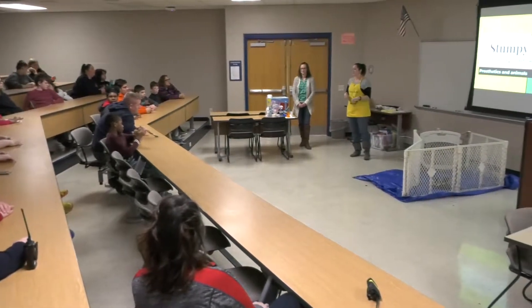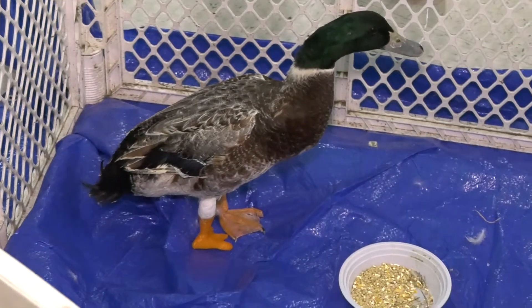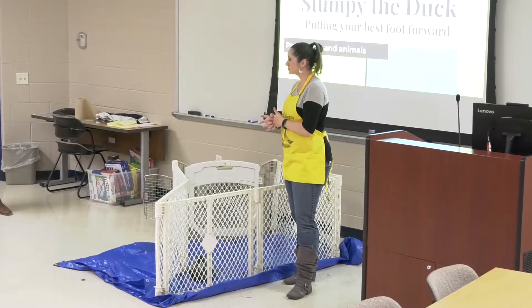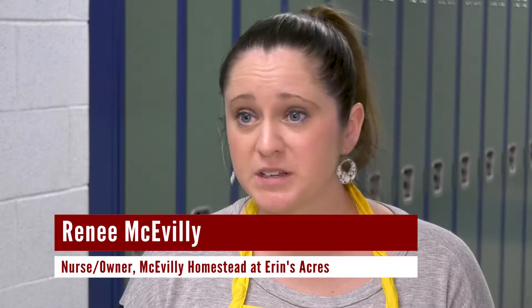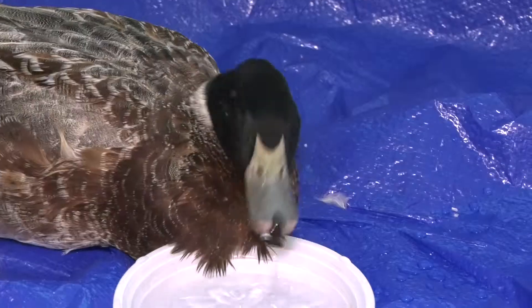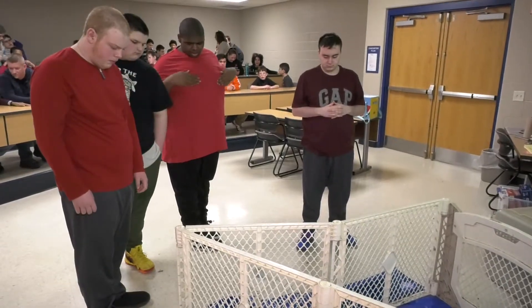Our class met Stumpy and Miss Renee today and heard a little bit about Stumpy's story. He lost a leg back in November, and from November to January they were working with Stumpy to give him a prosthetic leg. He's a Welsh Harlequin who was in an unfortunate weasel attack, and he now has a prosthetic leg that we designed for him to help him adapt to life more normally.